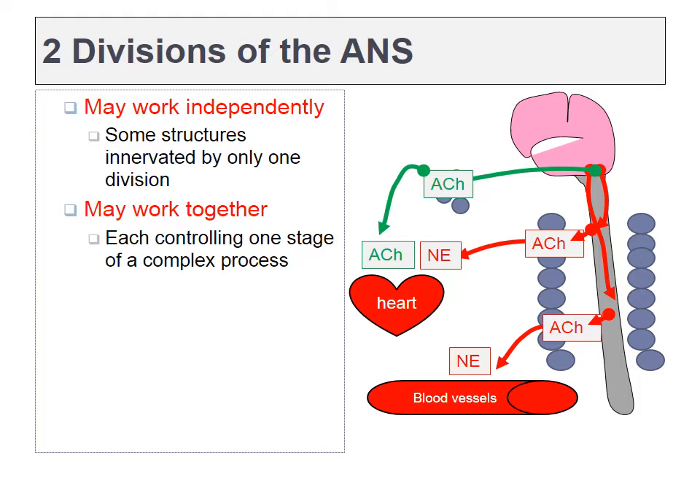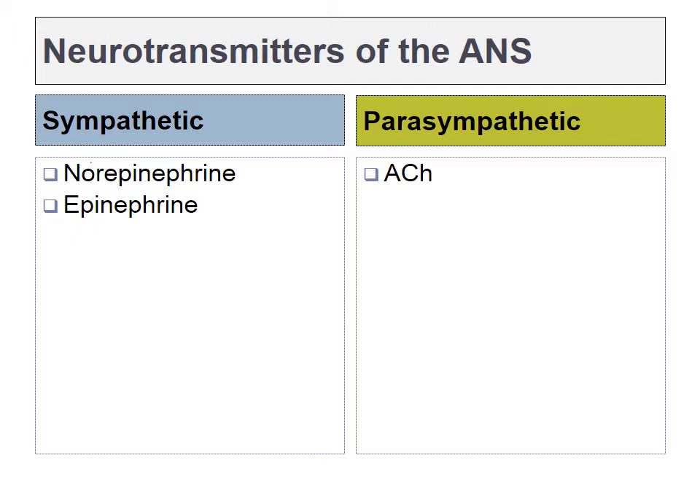The parasympathetic branch is still called the rest and digest branch, so that's easy to remember. These two systems may work independently, but many times they actually work together, either cooperatively or opposing one another. So after you've learned about the sympathetic and then moved on to learn about the parasympathetic, you'll have to integrate those two sections and think about both of them at the same time. The major neurotransmitters of the sympathetic nervous system are norepinephrine and epinephrine. The major neurotransmitter of the parasympathetic nervous system is acetylcholine. In general, if we're discussing epinephrine and norepinephrine, we're talking about the sympathetic nervous system, whereas if we're talking about acetylcholine, we may be talking about the parasympathetic nervous system.